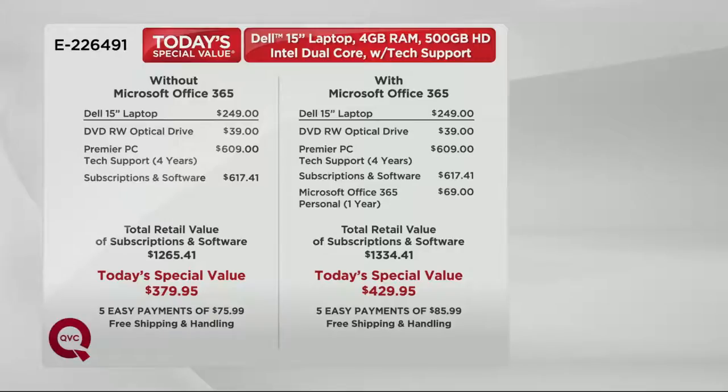Premier tech support is huge — we give you four years of total access to someone like Nate. You can call any time of the night or day, as often as you want, with any question, and a person in the United States is going to answer the phone and solve your problem. We give you all this software, all this support, antivirus for four years. Without Microsoft Office, not $1,265 in value — we're at $379.95 or $75.99 a month. With MS Office 365, not $1,334.41 — it's $429. Huge savings, five easy payments of $85.99, free shipping and handling.